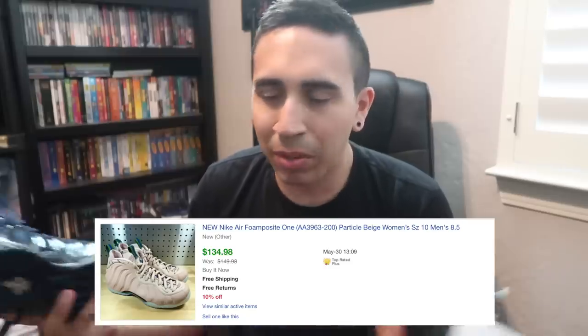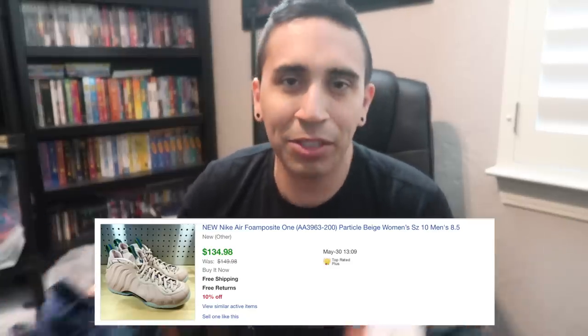Going into this we know we've got to be patient on the foams, but we know the bigger and smaller sizes are the better ones to pick up. I also sold the Particle Beige Foamposites — two pairs on eBay. You can check my sold listings. Maybe you don't have to be as patient as you think — get them listed, get some eyes on your listings, and maybe you get the right buyer at the right time. Thanks for watching, see you on the next one.